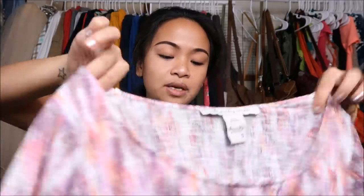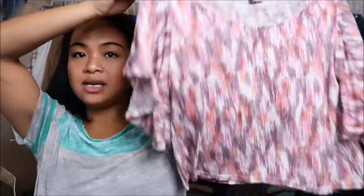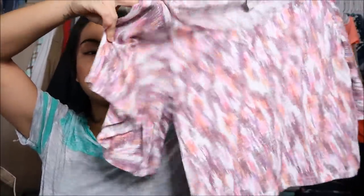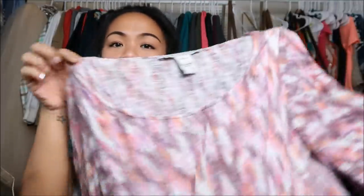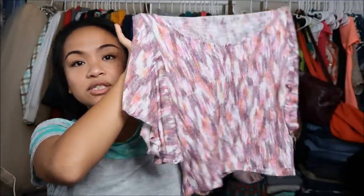Next I have a crop top by American Rag in a size small. It's a looser type of crop top and the sleeves are quite different — almost like a winged-out type of sleeve. It's a really pretty, very vibrant color. Perfect for spring.